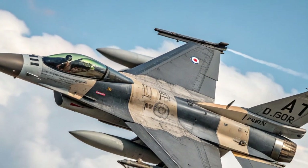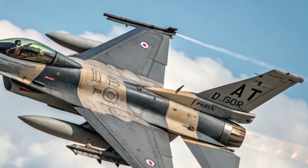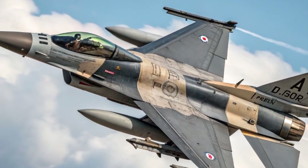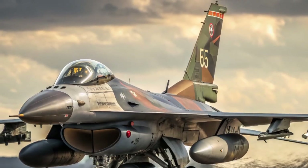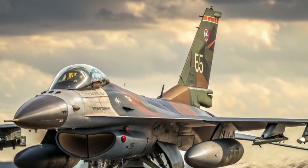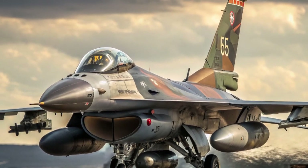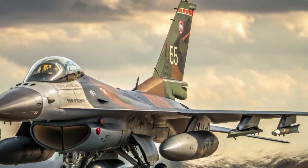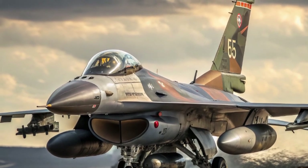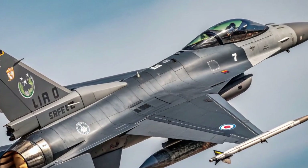One of the most significant enhancements is the introduction of the APG-83 AESA radar. This radar gives the 2025 F-16 the ability to detect, track, and engage multiple targets at long ranges with incredible accuracy. Unlike the older mechanically scanned radars, the AESA system provides higher resolution, faster target updates, and greater resistance to jamming. This means that in the electronic warfare-heavy environment of modern conflicts, the F-16 can still see first and shoot first. The radar also enables ground mapping at high resolutions, giving pilots precise information for strike missions.